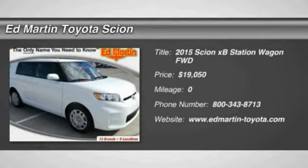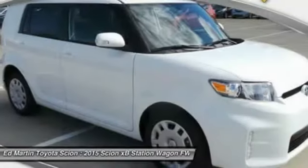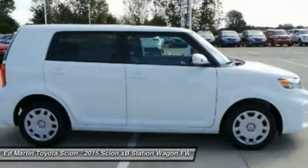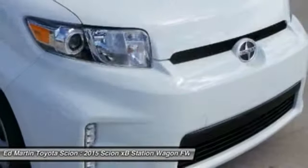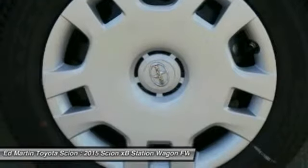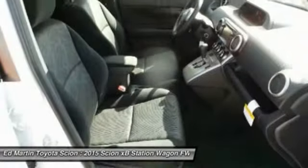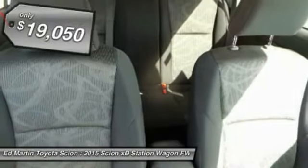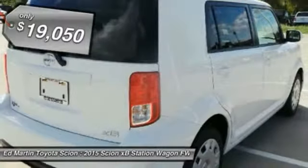The 2015 XB, the Scion XB, built under the Toyota nameplate, has almost single-handedly shaped the market for the boxy, city-driven vehicle. The XB offers exceptional cargo space for a vehicle of this size, combined with nimble acceleration and Toyota reliability. This vehicle will prove itself time and time again, and is priced below $20,000.